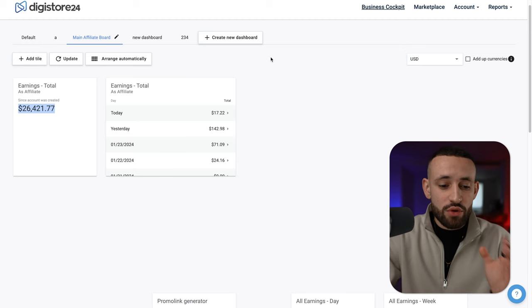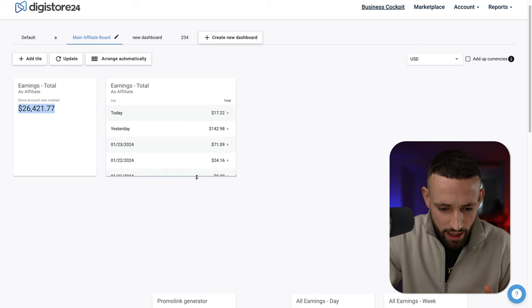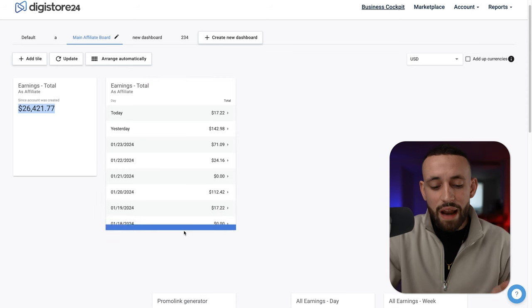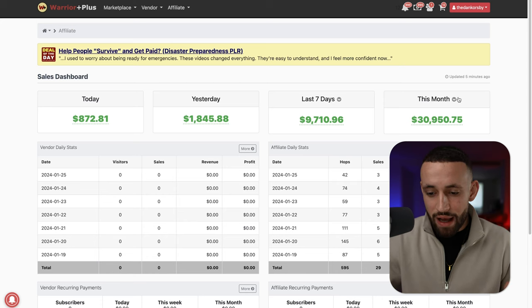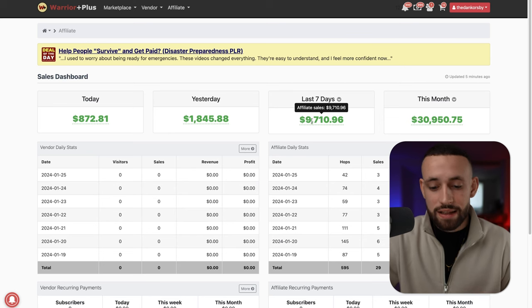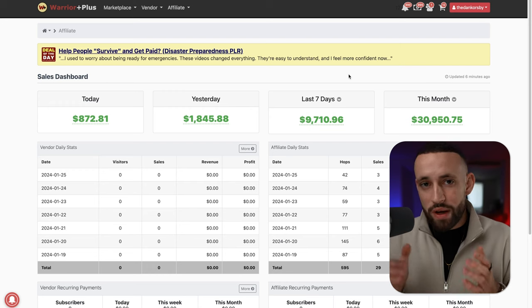I'm not using Digistore24 so actively — I've made just $17 here and $122 here, and you can even see zeros. The platform I actually use on a daily basis is called Warrior Plus, where I've made $31,000 this month and $9,700 in the last seven days. I'm going to show you how you can do the same on Digistore24.